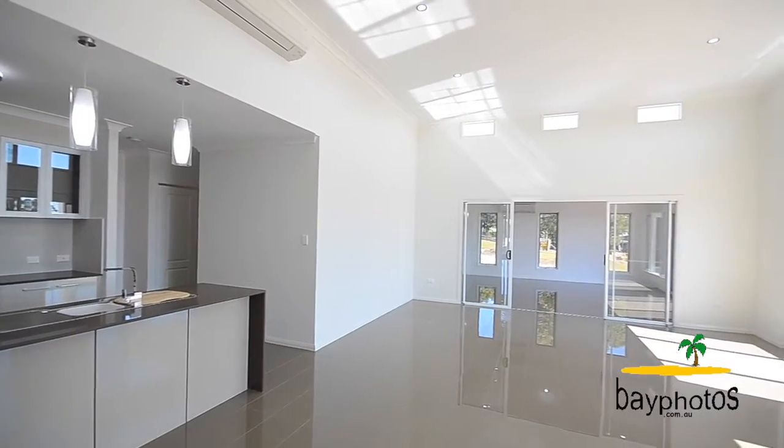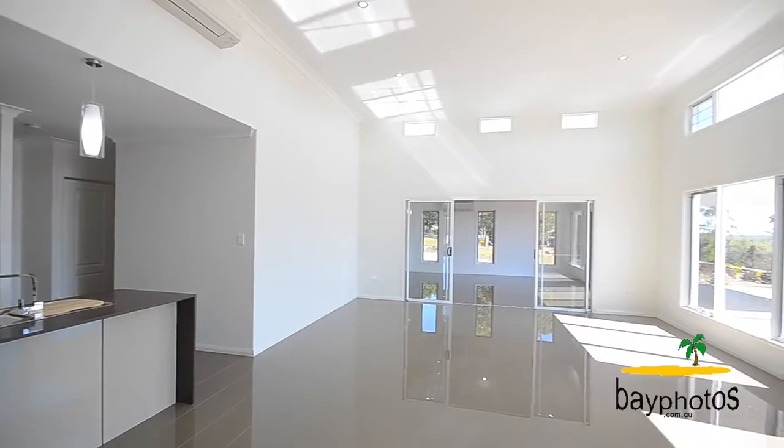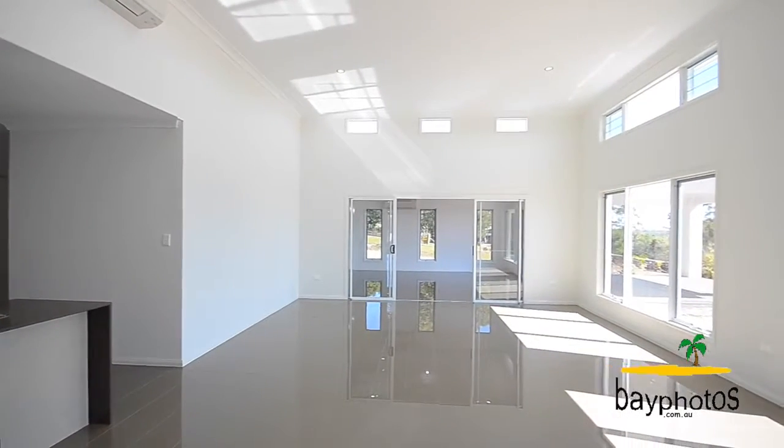The family area has towering ceilings and large windows just to take in those beautiful ocean views.